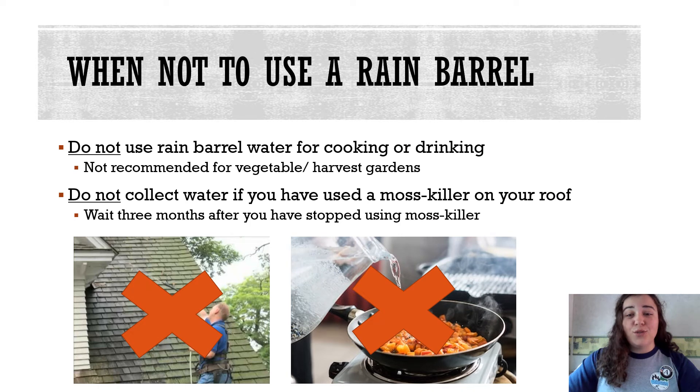While there are a lot of amazing uses for rain barrel water, you should not cook with it or drink it. While bird poop is something that a garden won't mind, you don't want to be drinking bird poop. Your roof contains bacteria and chemicals that could be dangerous to your health.